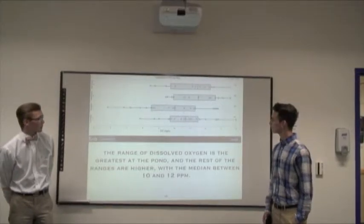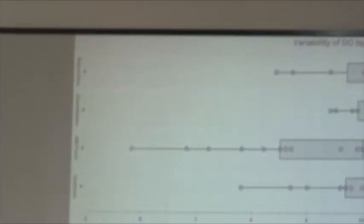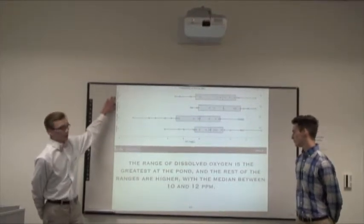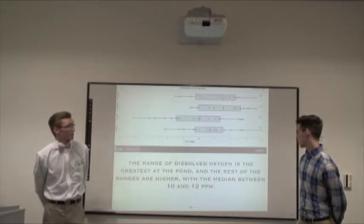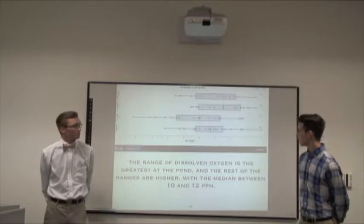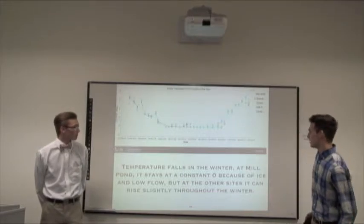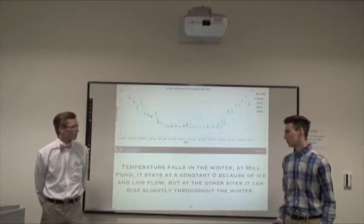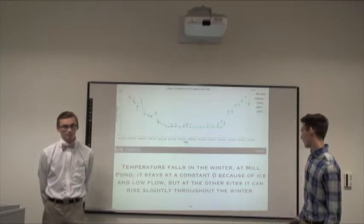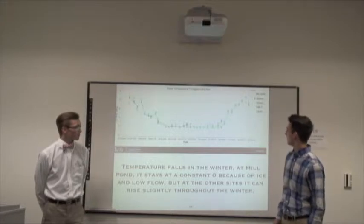For the variability of dissolved oxygen by site, site two at Mill Pond had the largest range of dissolved oxygen values, simply because it's a pond and has a lot more variability in holding oxygen. There are two graphs at the top both depicting our downstream site, due to technical difficulty in merging the two sets of data. For water temperature throughout the year, temperature falls in the winter. At Mill Pond it stayed at a constant zero because of ice formation and low flow rate, while the other sites fluctuated but still remained relatively constant.